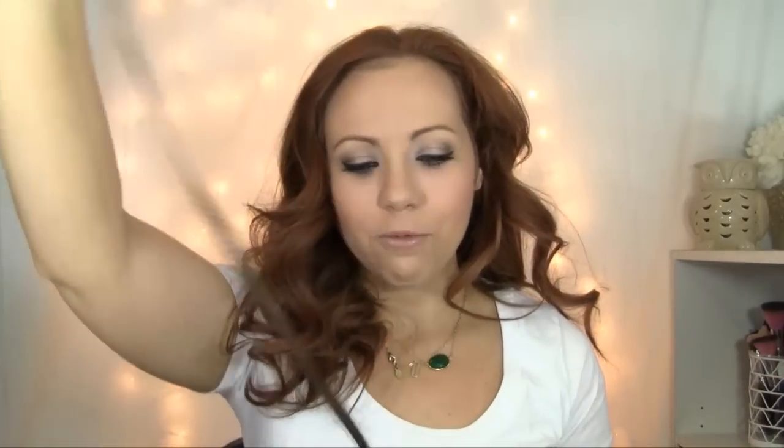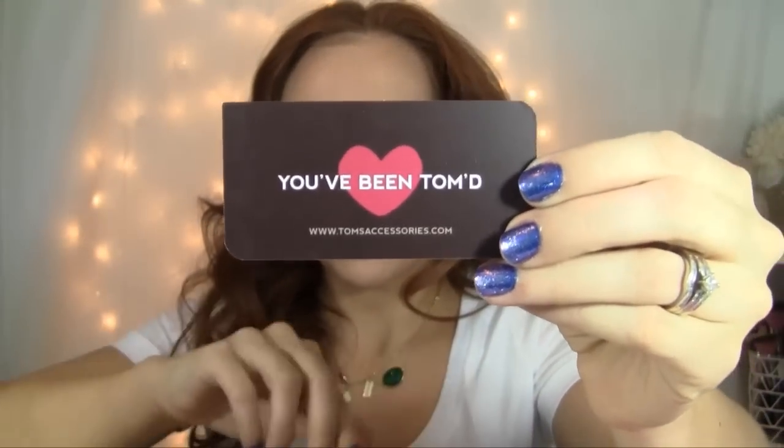I couldn't resist. It came packaged so cute in light pink wrapping with brown ribbon and then little hearts and everything. How cute is that? Like, cute packaging. There's the website on there as well.